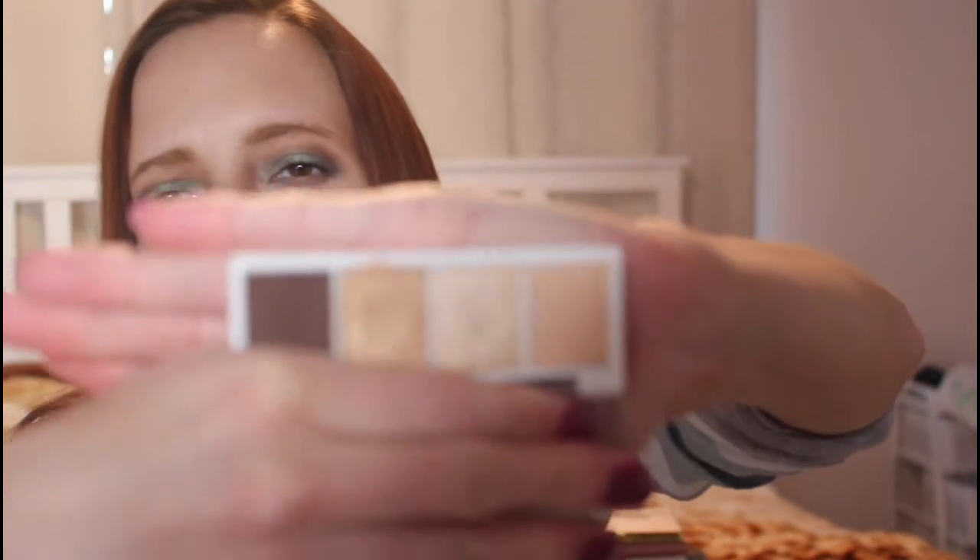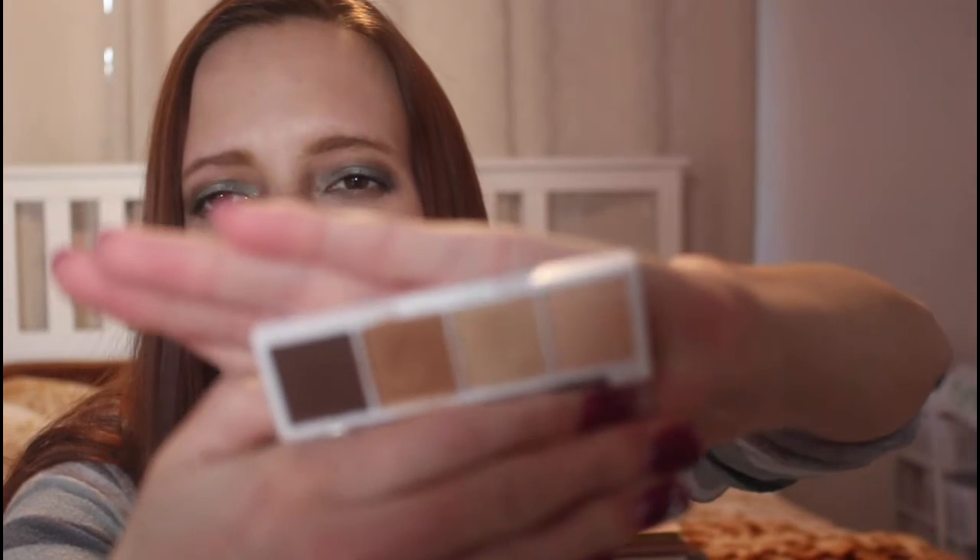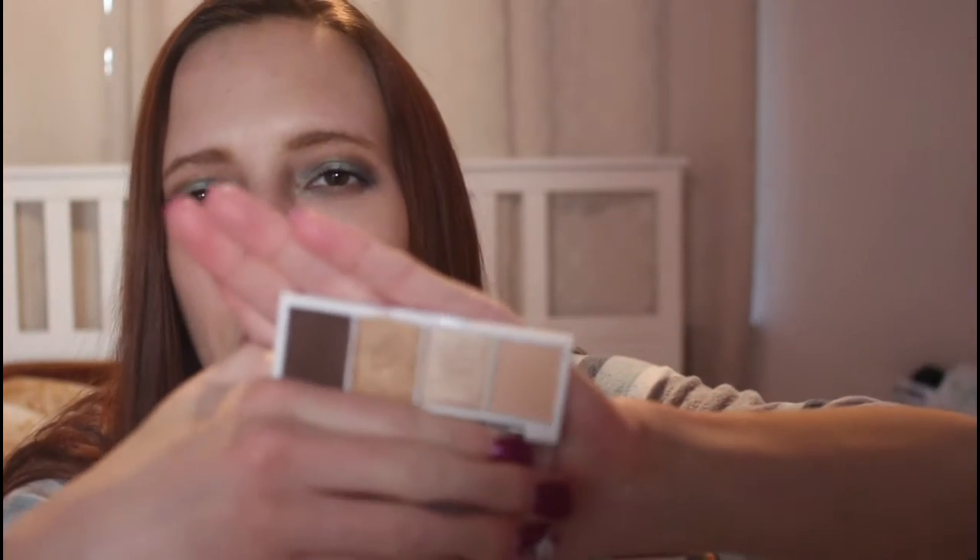These e.l.f. bite-sized eyeshadow quads have been around for about two years now. I love them — they are my go-to palettes for pretty much any time I'm wanting a more glam look, and they're so affordable. First I have Cream and Sugar here. You've got some more champagne-y colors, a deeper color, and it's just totally perfect for a sultry, quick glam look. You could pair this with a bold red lip, a pink lip, or even a deeper nude.